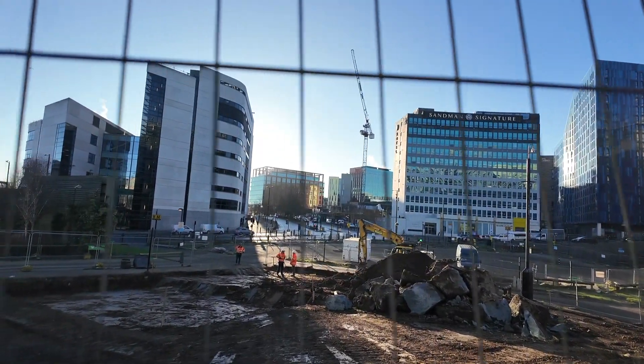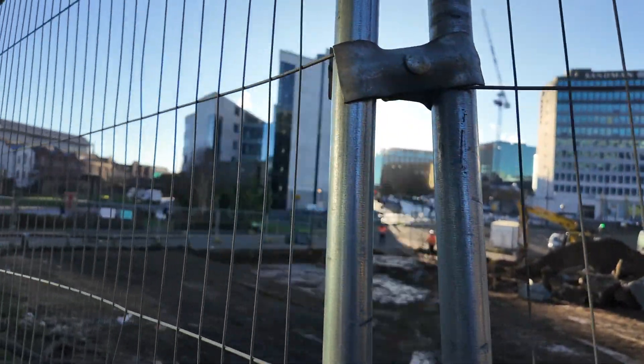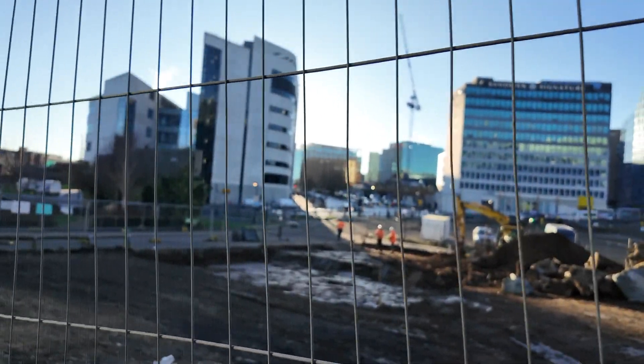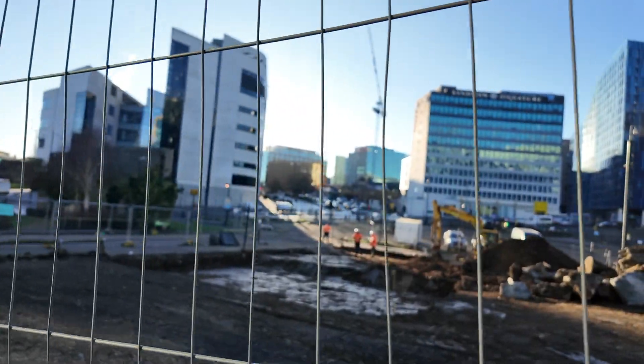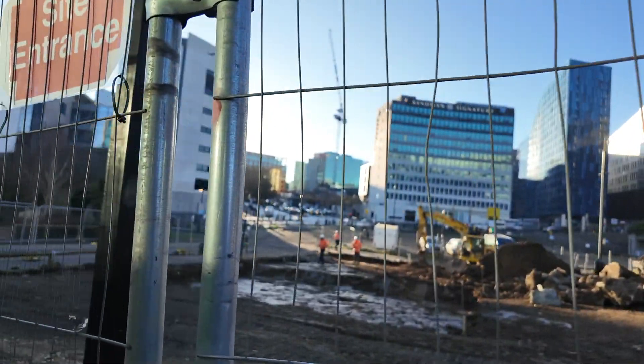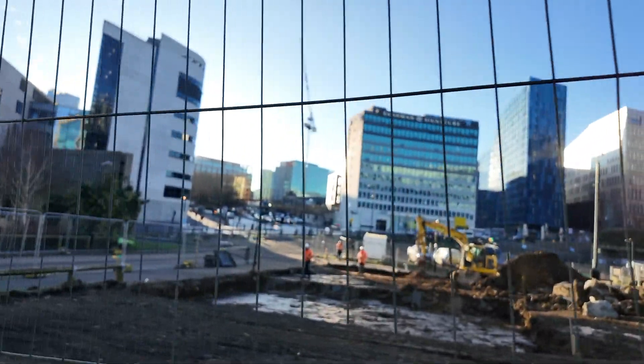I have now moved up to the top part of St. Andrews Street. You can see there is still some work to be done to remove the big piece of rock from the site. Also, if you look in the direction of the digger, you will see a couple of trenches have been made, which must be some kind of foundation work.